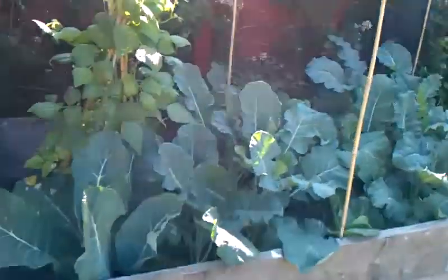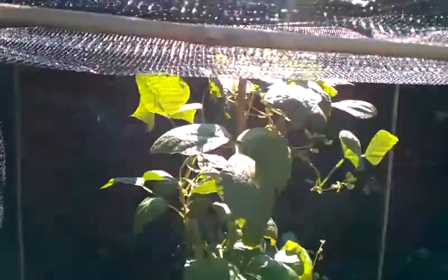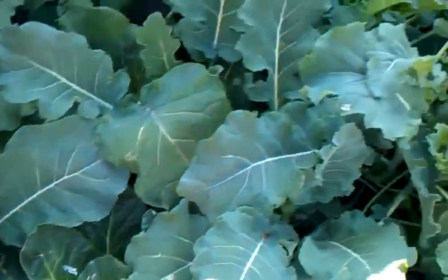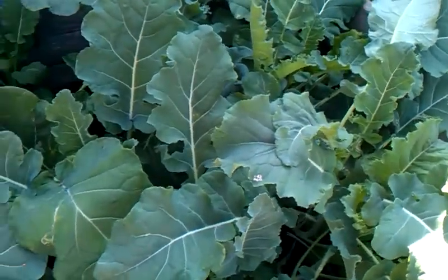Over to Ray's bed number three. Starting with the dwarf French bean, which I'm not quite sure knows it's supposed to be a dwarf French bean because it's heading for the ceiling. And there's cabbages and bits and pieces in here. Most of this is supposed to be purple sprouting broccoli, I think.